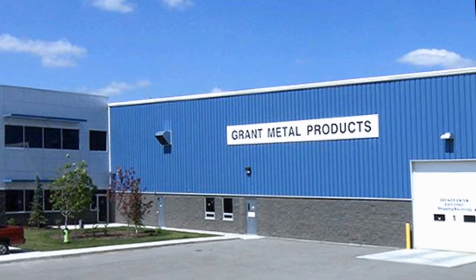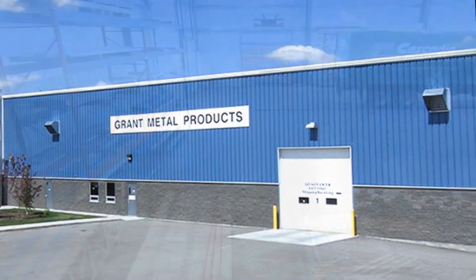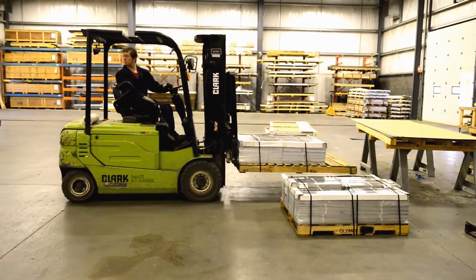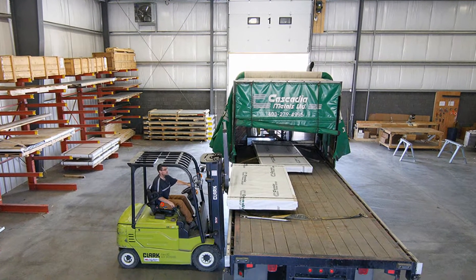Our shipping area is big enough to accommodate truck and trailer units. Unloading raw material and loading finished product all takes place indoors, which protects your order from the elements.